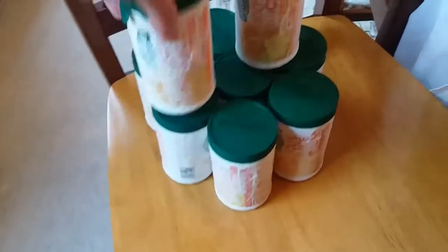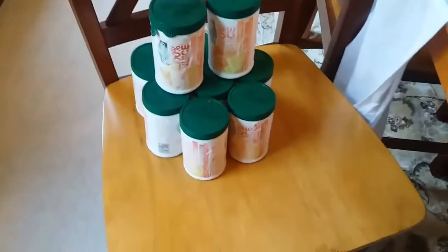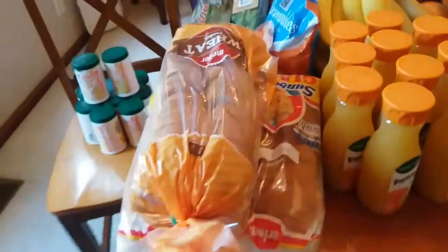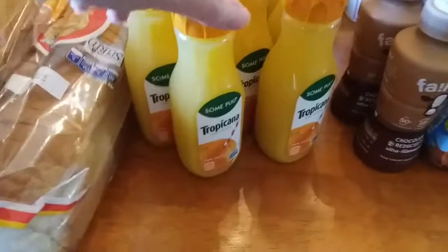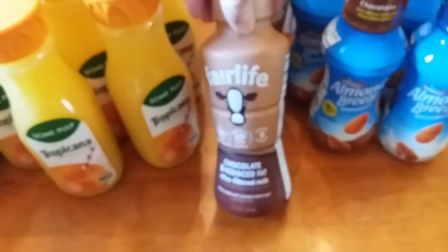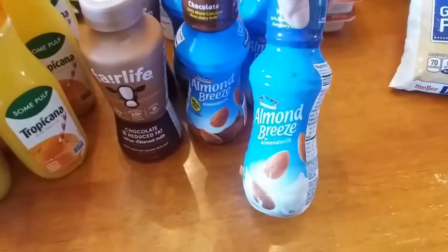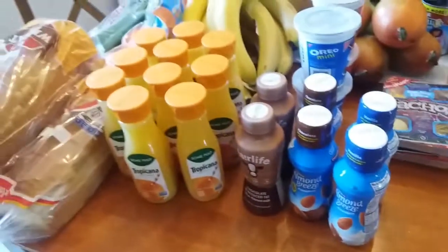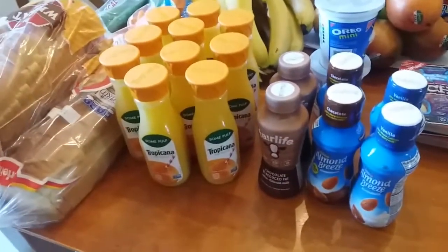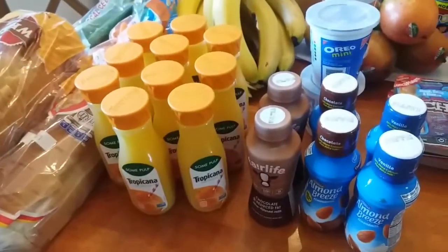We got a whole bunch of frozen orange juice — we go through a lot of orange juice. We have three loaves of bread since we were out. We also got some of the little orange juices and chocolate milk. I got some almond milk — chocolate almond milk and regular almond milk. I only buy those when they're 10 for 10; they're great for lunches and I stack them in the downstairs refrigerator.